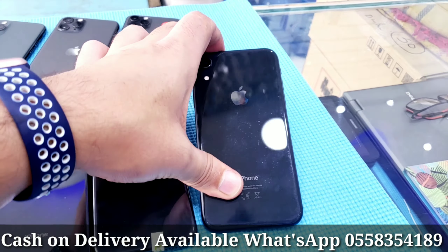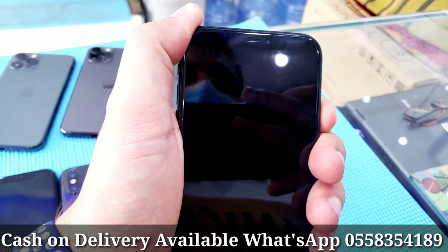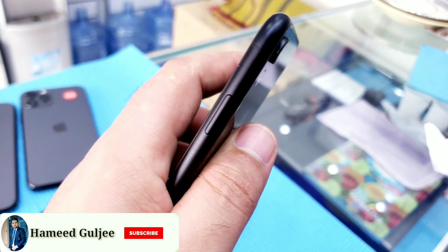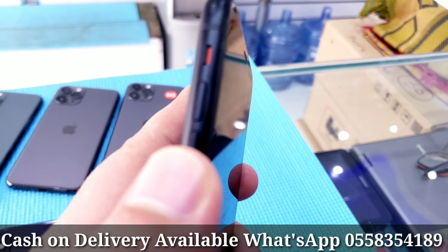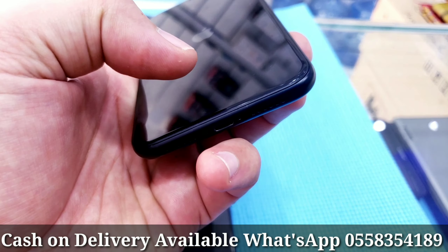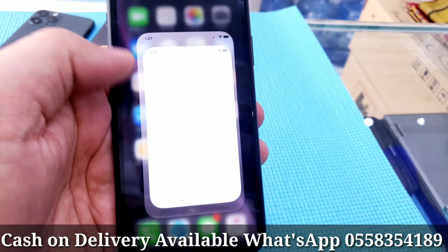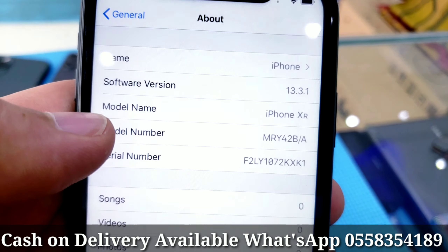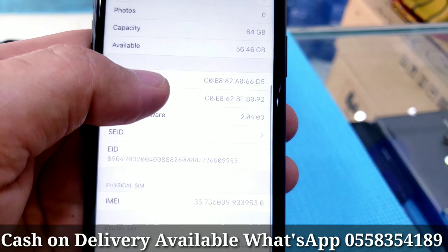Now iPhone XR, 64GB, excellent condition, no scratches, no dent, clean as new, nothing changed. Good condition — let me turn on the phone and show you the specifications. iPhone XR, this is the serial number, this is the IMEI number, 64GB storage, and it's a dual SIM phone.